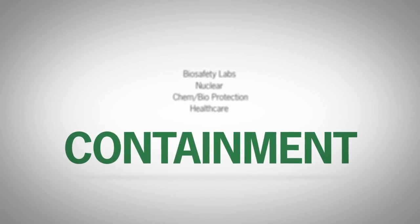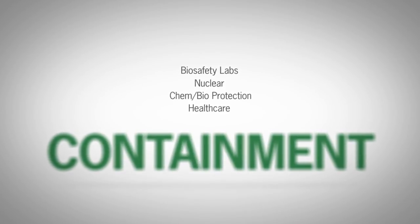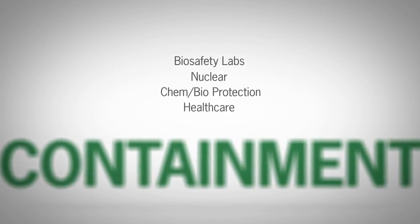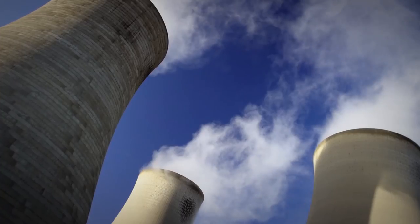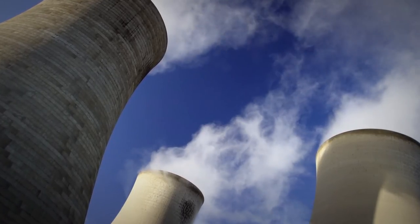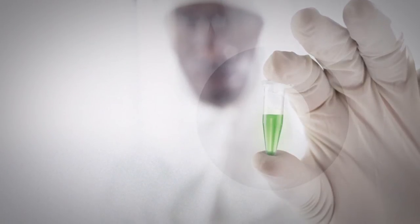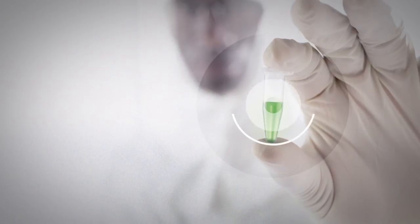We also help to provide safety-critical solutions to protect people and the environment against dangerous contamination. Today, Camfil is the global leader in nuclear particulate and gas phase filtration, with experience gained from more than 90 plants around the world. We have also developed partnerships over many years with the leading manufacturers of biosafety and laminar flow cabinets.